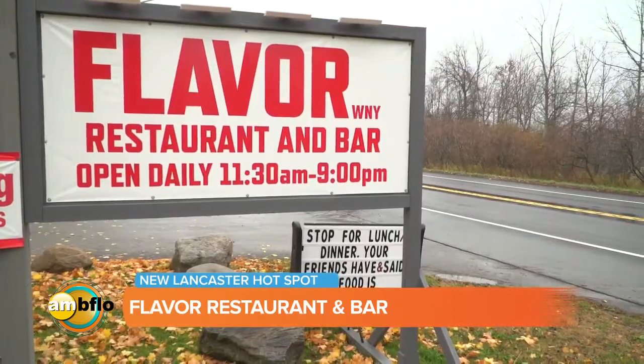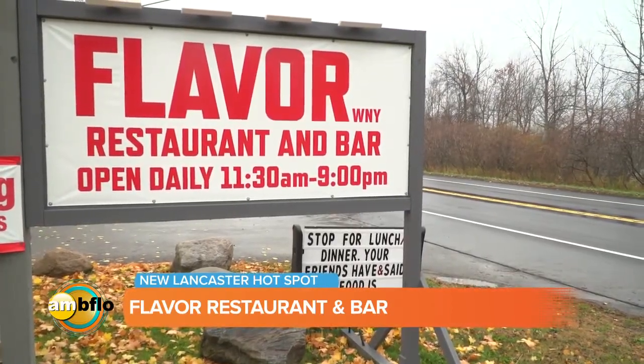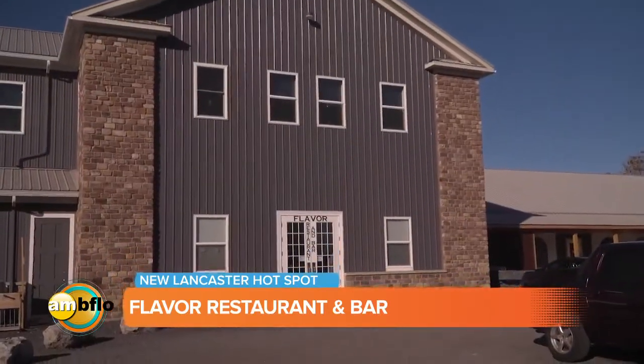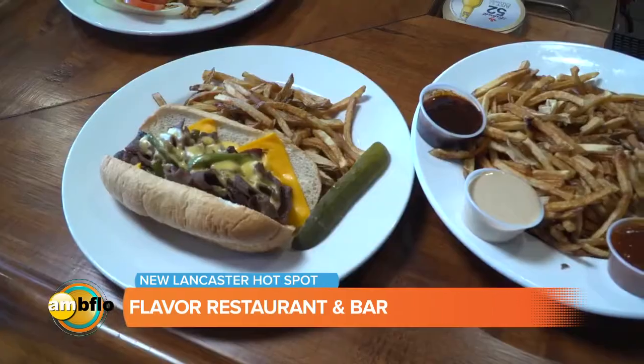Absolutely. We are on Genesee. We're at a great location in Genesee, right between Ransom Road and Town Line. Great location, great food, as you can obviously see.